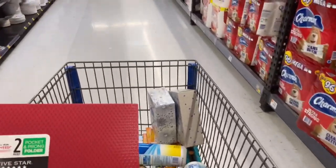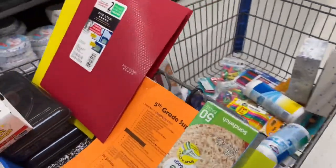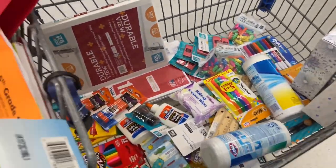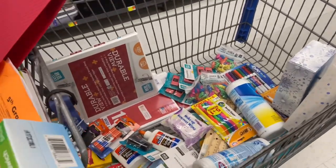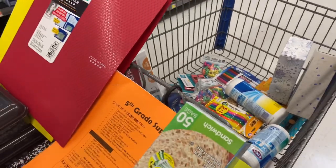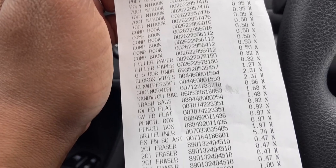We are finished school shopping for fifth grade! We're going to go home and check off this list and make sure we have everything we need. And until next time, thanks for shopping with It's Beyond G. We'll see you soon — be safe and be blessed.